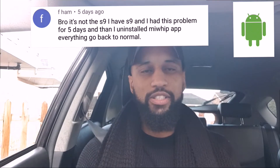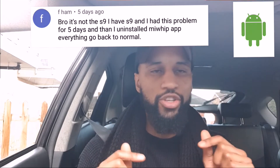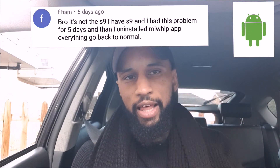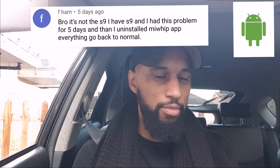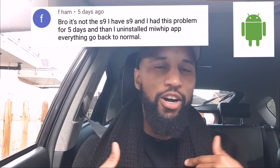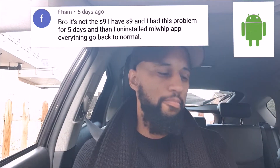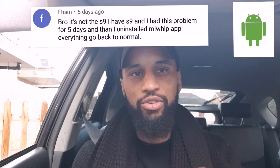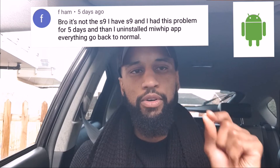Thanks again for the comment — it's probably saving me time as well as money. I'm sharing this information: if you have an Android phone and you're having GPS issues, and you have MyWhip installed, that might be the issue. Try uninstalling MyWhip and see if the issue resolves itself. If you uninstall it and that's not the issue, then it's your phone. But this issue is not present on iPhones.